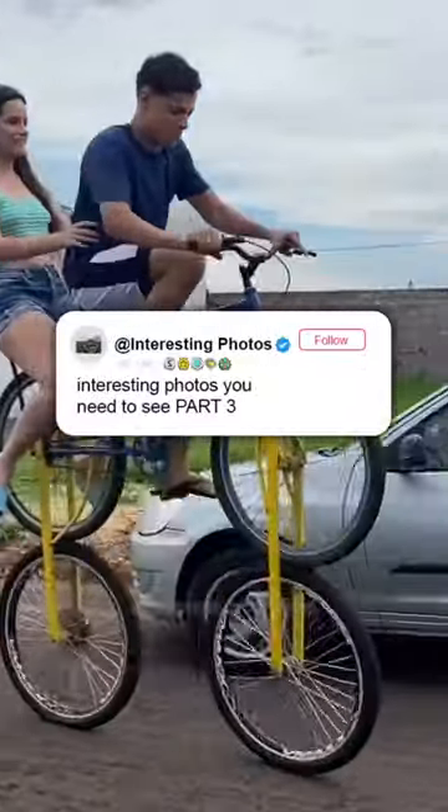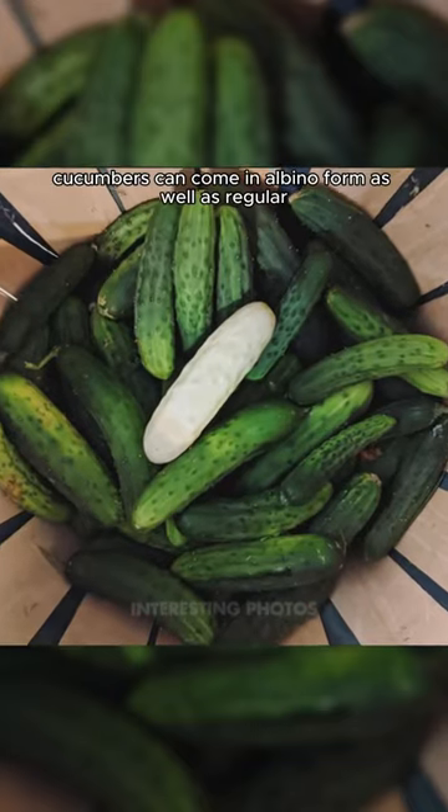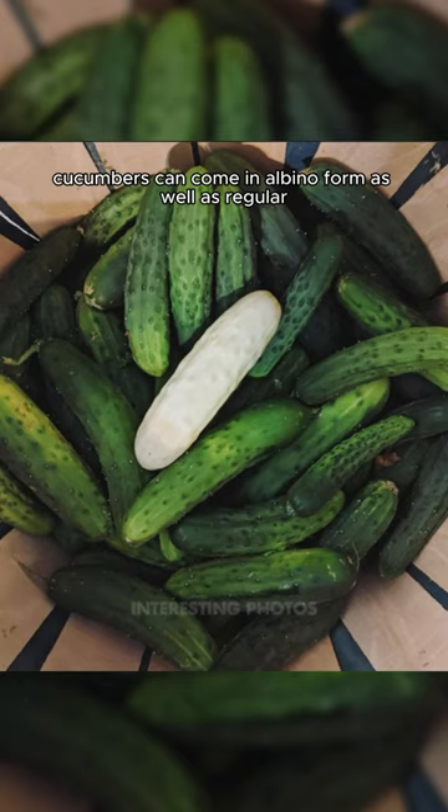Interesting photos you need to see. Cucumbers can come in albino form as well as regular.